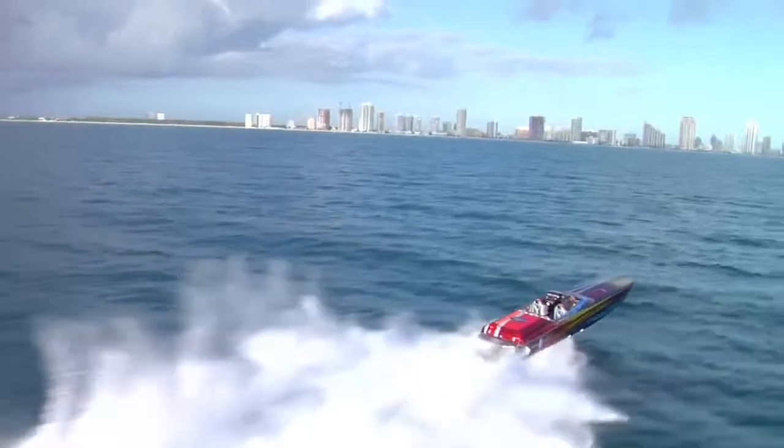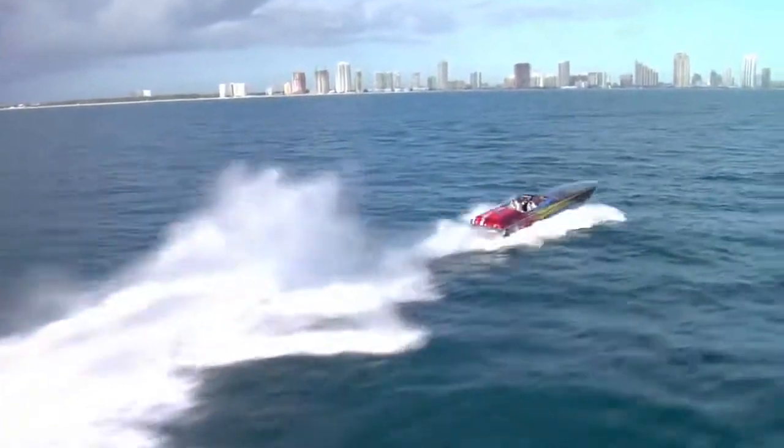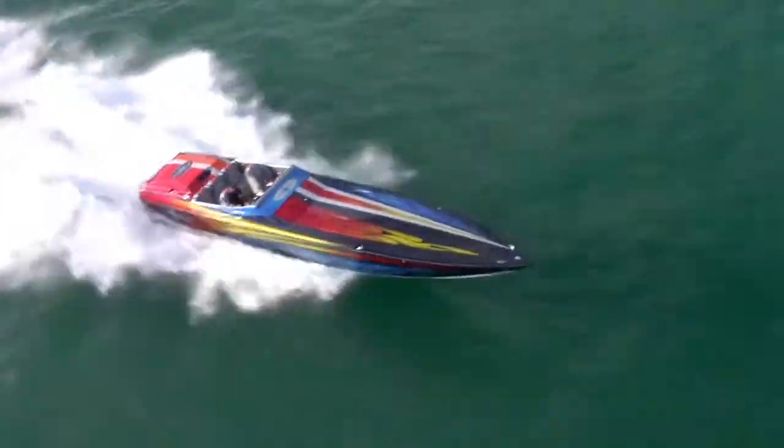With a 320-gallon fuel tank, it comes standard with Twin Mercury Racing 850 SCI with number 6 dry sump. Optionally, it can be fitted with Twin Mercury Racing 1075 SCI with number 6 dry sump drives.